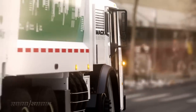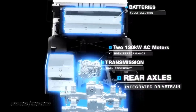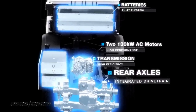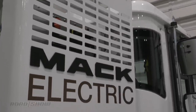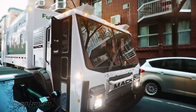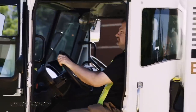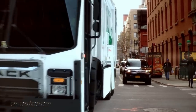Hauling this mammoth trash truck around is a duet of motors. Combined, they deliver 536 horsepower — not too shabby — but as always with EVs, it's the torque that counts, and this one is crazier than savory pudding. The LR Electric is ready to smoke its tires with 4,051 pound-feet at 0 RPM.